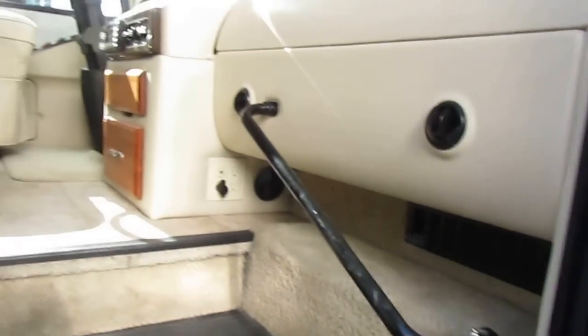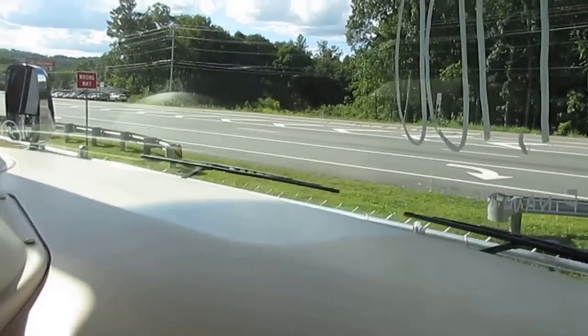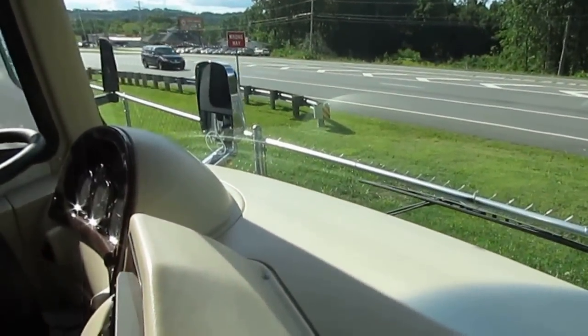Let's take a look inside. I'm trying to rush through this because the fuel level is right at a quarter of a tank and I'm afraid the generator is going to cut off. The high of today is 99 degrees, so it's going to get pretty warm in here pretty quick without the air conditioner.